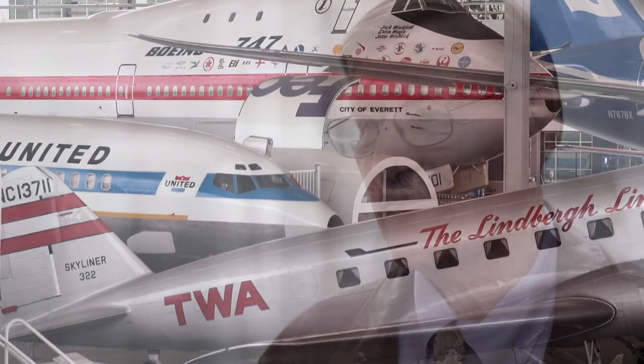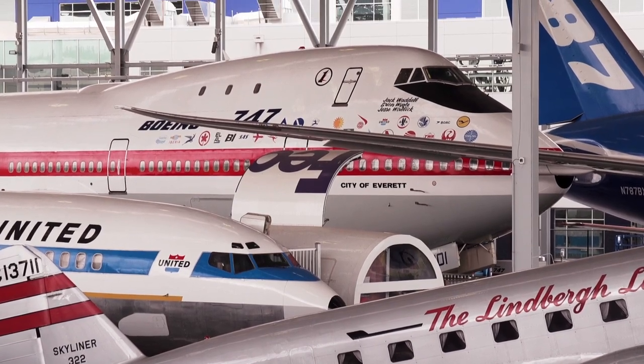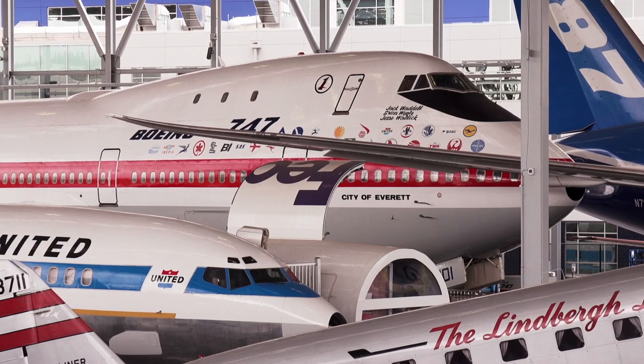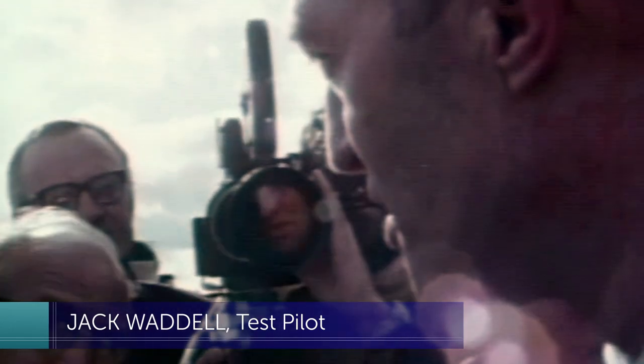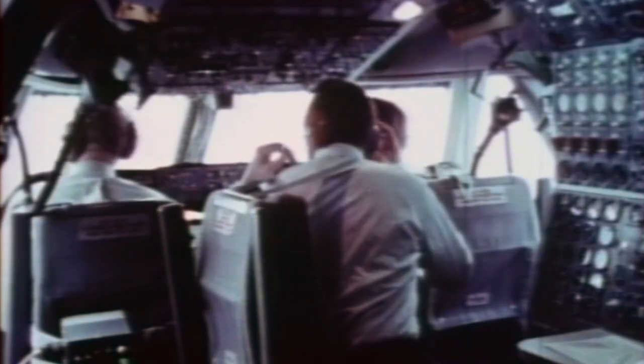Next time you visit the Museum of Flight, spend some time with this first 747, and maybe you'll hear the voices of the Incredibles: 'That thing is just ridiculously easy to fly — it's just a pilot's dream. I enjoyed the excitement, which is a part of my heart to this very day.' An echo of that maiden flight half a century ago.